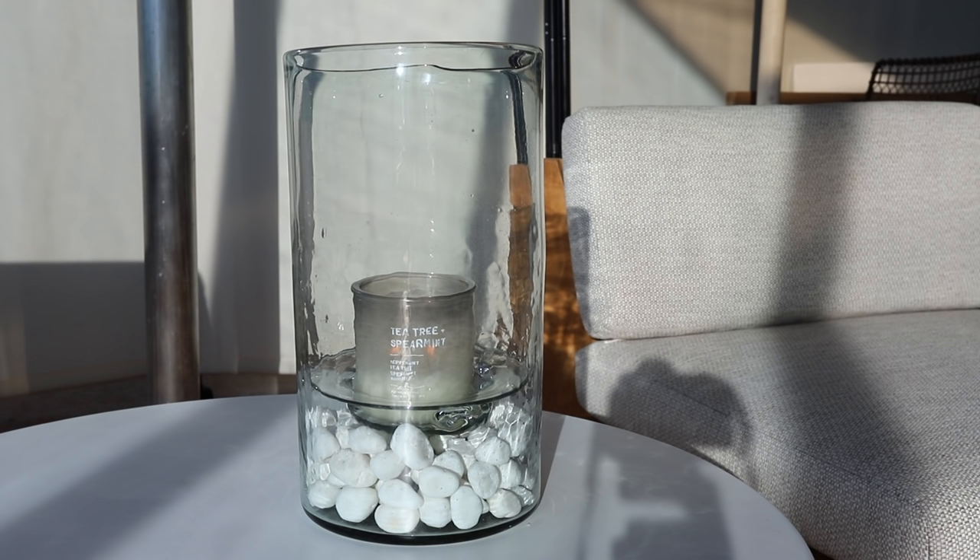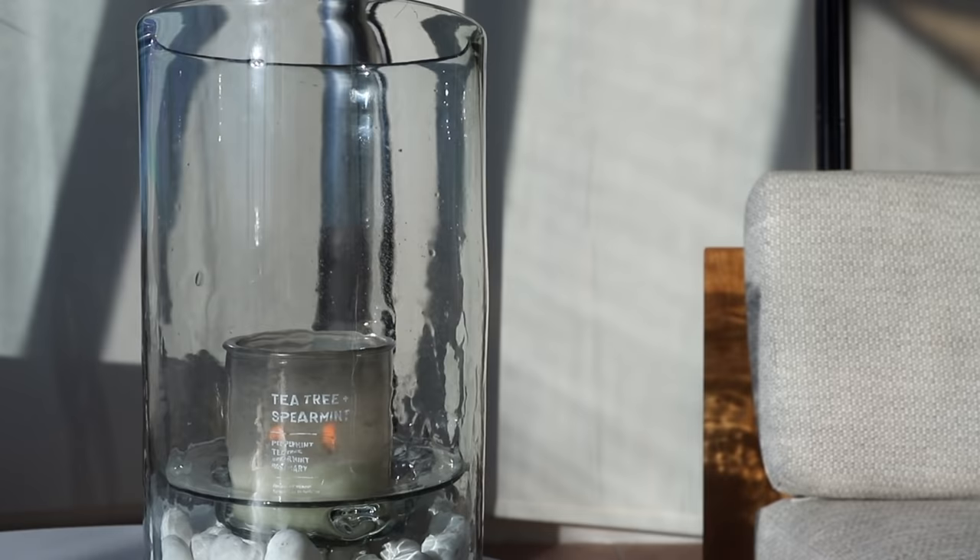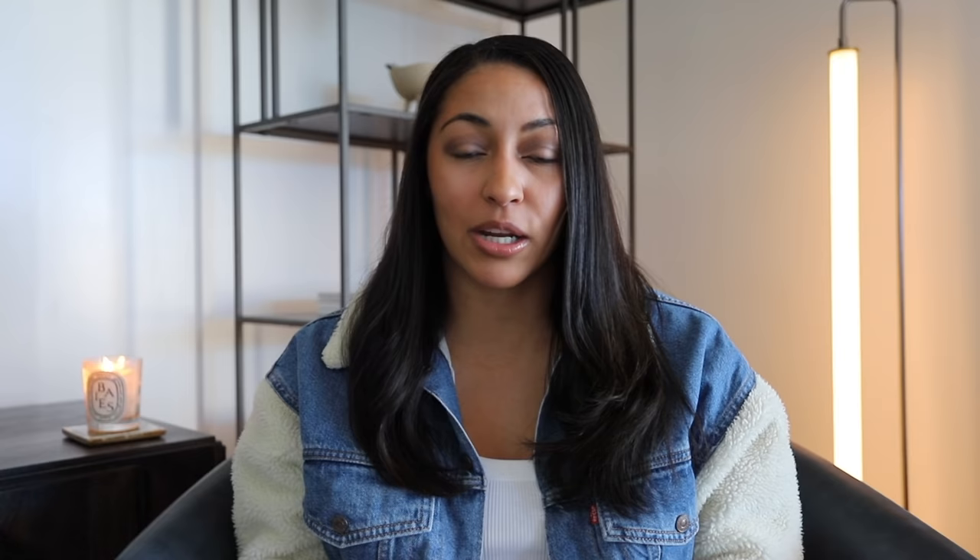Next, from Pottery Barn, I got this hurricane that can be used indoors or outdoors — it's actually super cool. I went on Amazon and got some white decorative rocks, put those at the bottom, and then put a candle in it from Target, and I feel like it looks really nice. I have it styled outside, though sometimes I bring it inside. It's recycled glass and a little higher quality because it's from Pottery Barn — definitely totally worth the money.